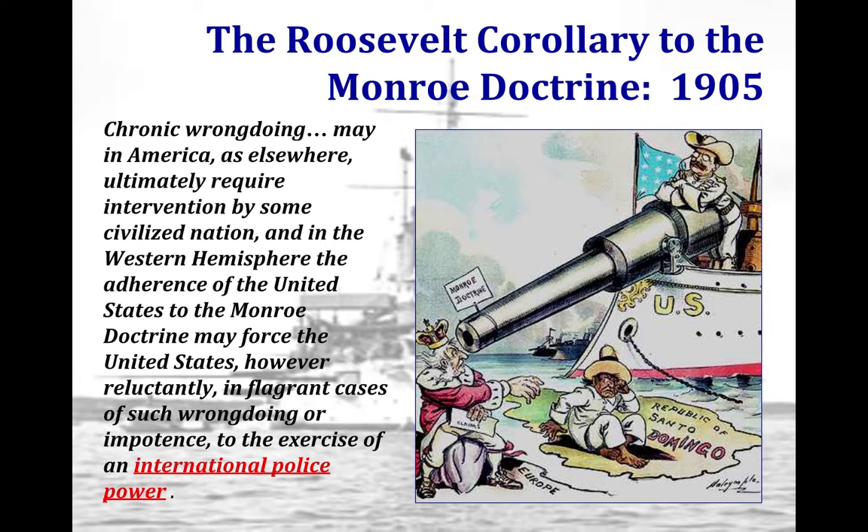Theodore Roosevelt is a U.S. nationalist and pro-imperialist. He is responsible for extending the Monroe Doctrine to further influence U.S. involvement over the Latin American region and discourage European influence. At this point in history, many Latin American nations owed large sums to European nations and were unable to pay off their debts.